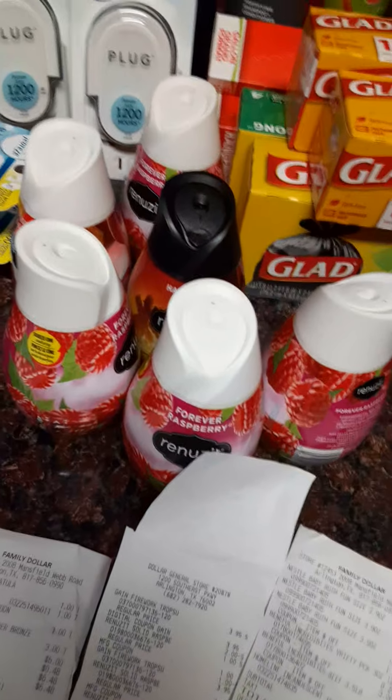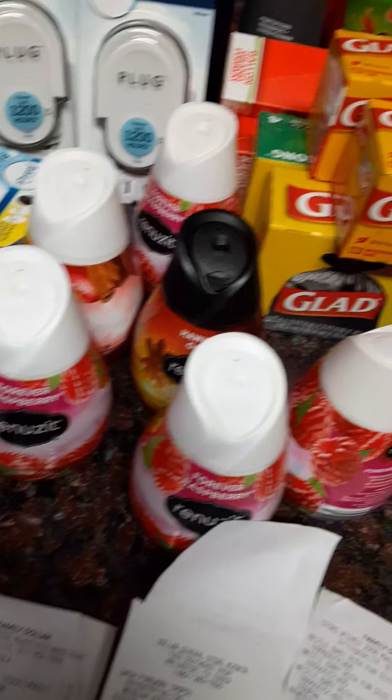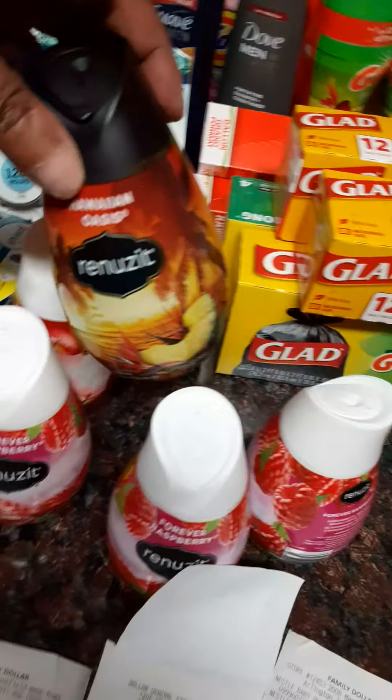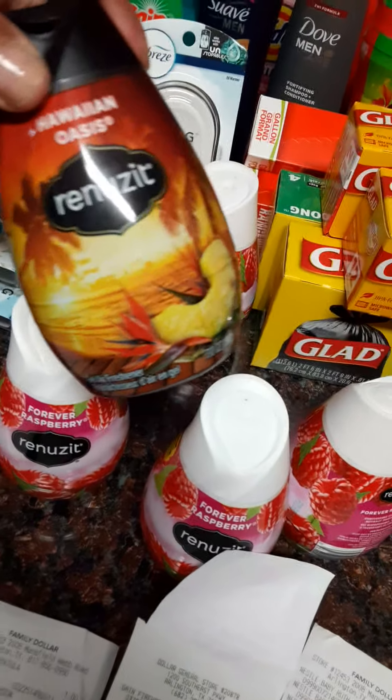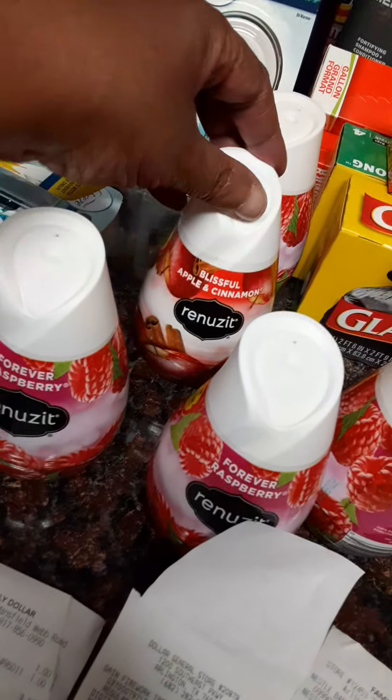I had to go and get the Renewsit. I didn't really like these flavors because these are the only flavors they had. I got lucky and caught the one that I do like — the Hawaiian Oasis. But forever raspberry and apple cinnamon? Yuck.